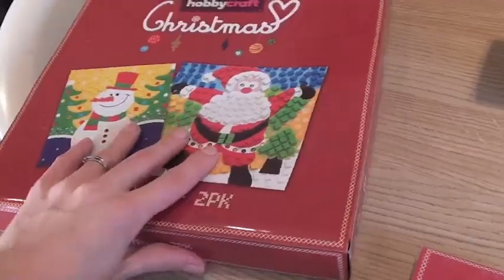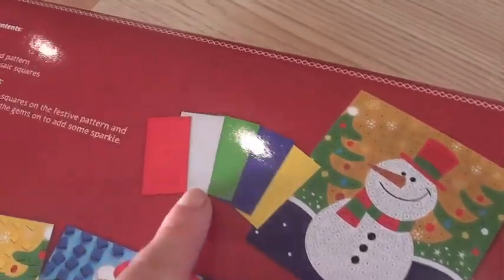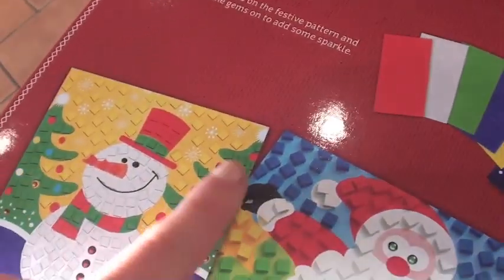Mosaics — Violet will definitely be able to do this. Basically they give you a picture and you get loads of these sticky mosaics and you just have to match the colour, which will be good fun.